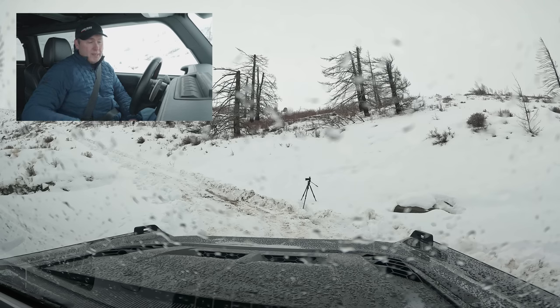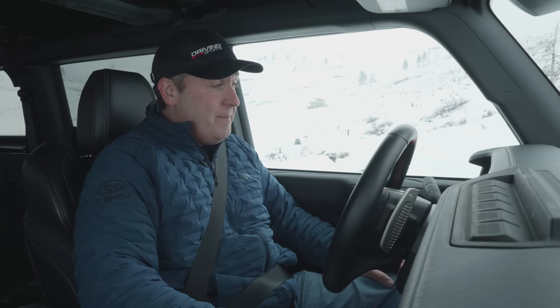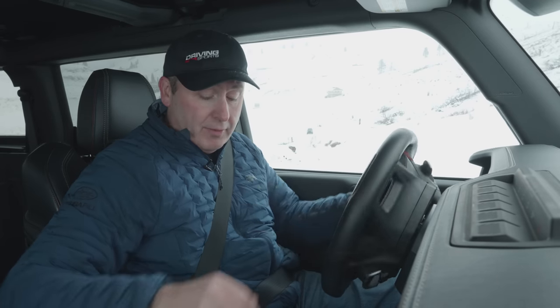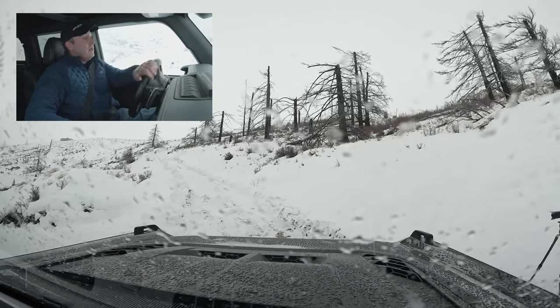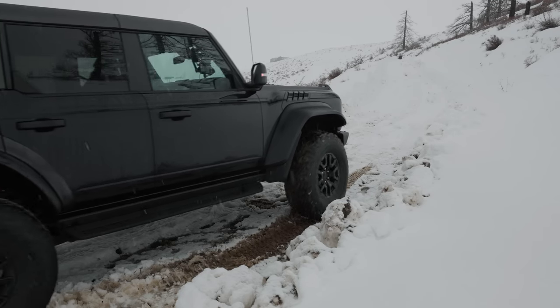We're going to start here in 4-Auto, because that's what most people are going to use. And then as we need more capability, we'll layer on the features. Most people at this point would say, it's slippery conditions, so let's go ahead and switch GOAT mode — which is the Goes-Over-Any-Terrain system — to slippery. Okay, we're in slippery. That didn't change anything visually; we're still in 4-Auto. What it should do is optimize the traction control system to deal with slippery conditions, like the name says.